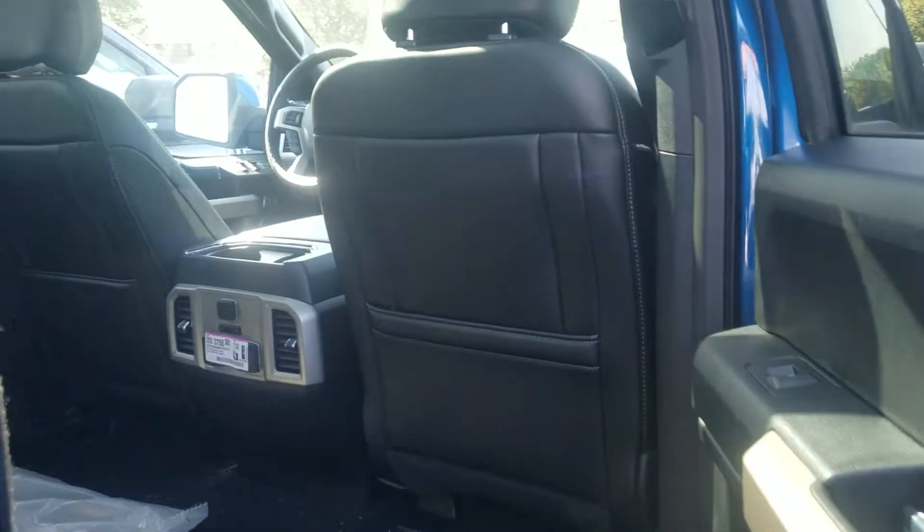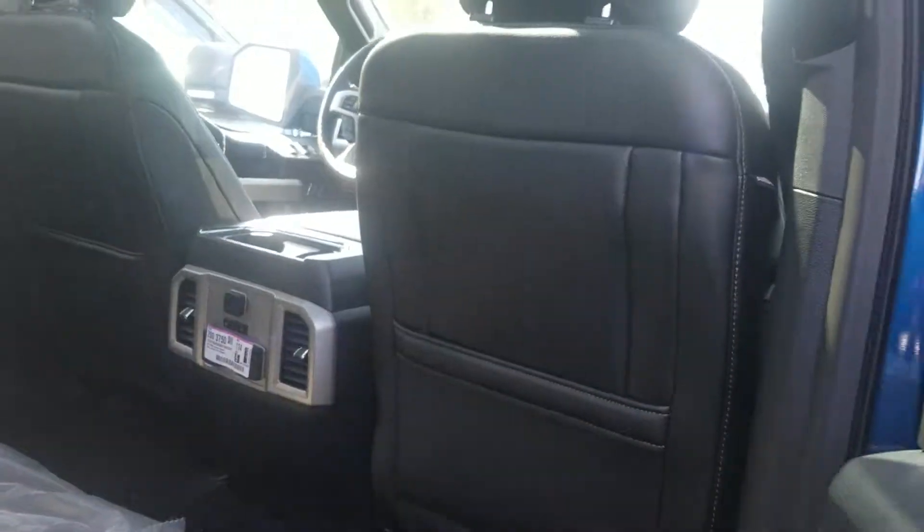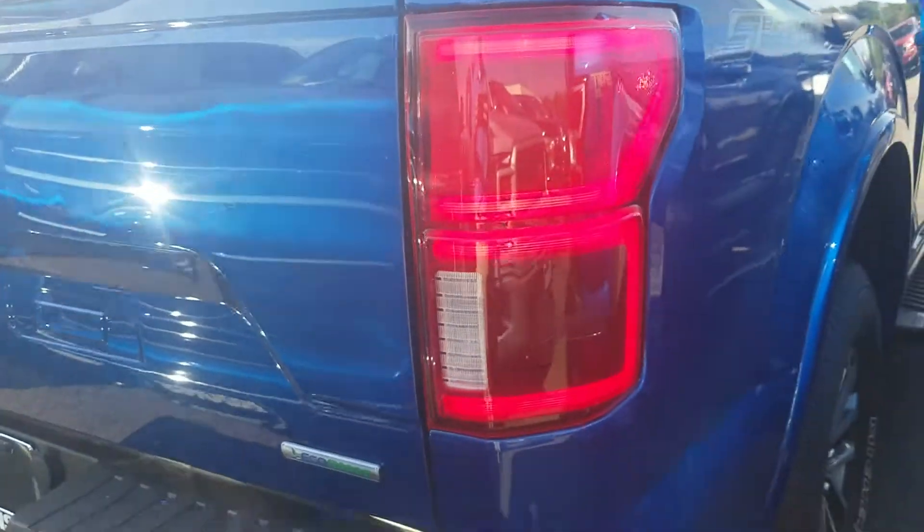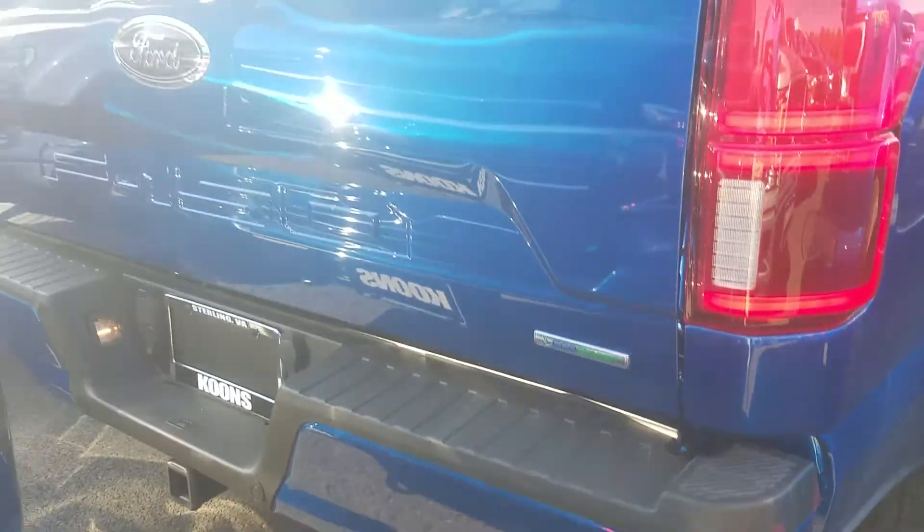One of the best things is with the super crew cab — just an absolute ton of space back here as you can see. Heated second row seats as well. Again, the blind spot monitor system back here and reverse sensors for your camera.